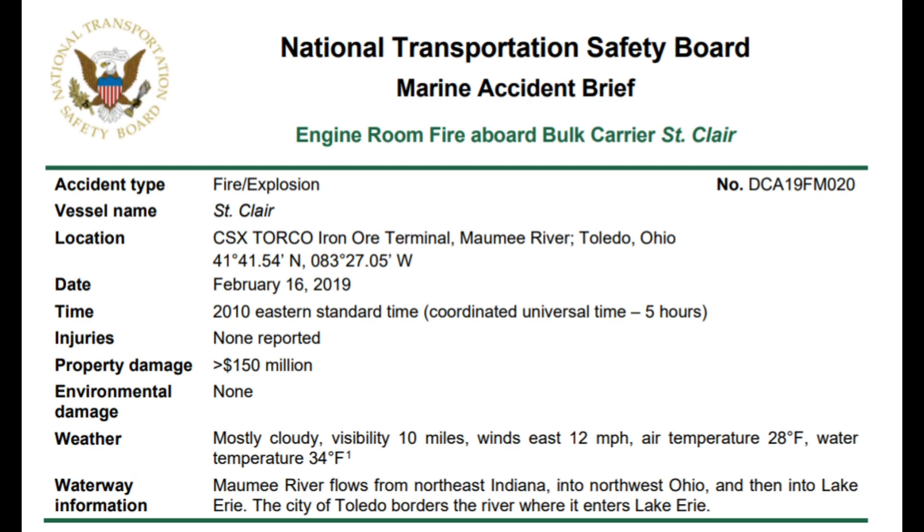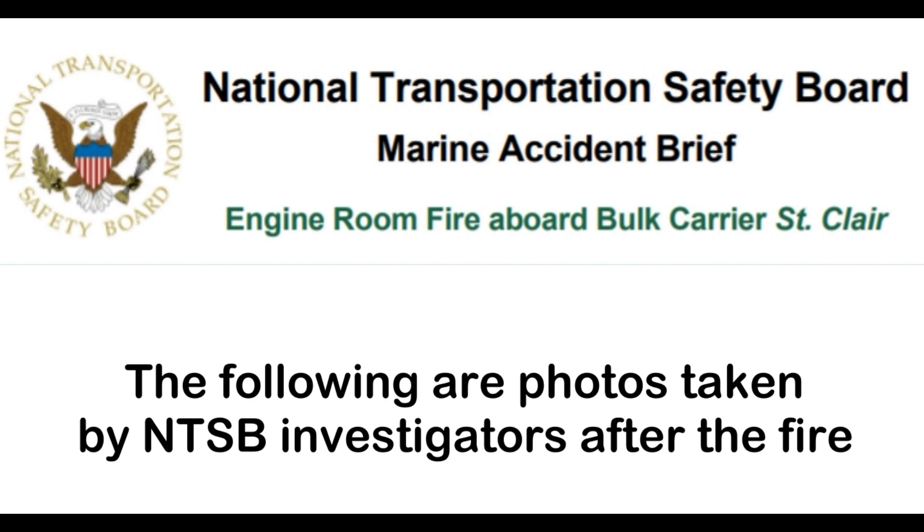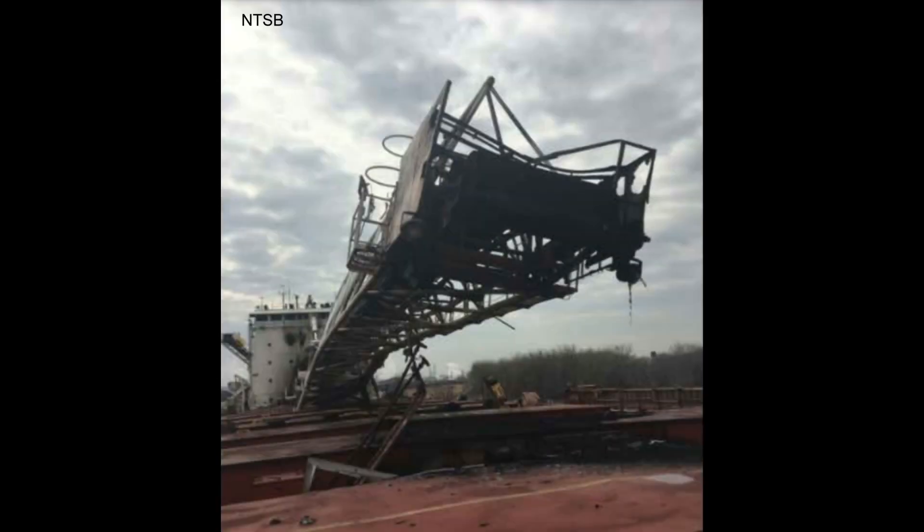At 1645, the foreman, while checking on the cleanup at each workstation within the ship, noted light white smoke in the engine room near the workshop. To remove the smoke, the foreman started the starboard side engine room exhaust fan, which was a regular practice. After that, the foreman reviewed time cards and departed the vessel at 1800. As he departed, there was still a haze of smoke in the engine room, so he left the exhaust fan on to continue to remove the remaining smoke.